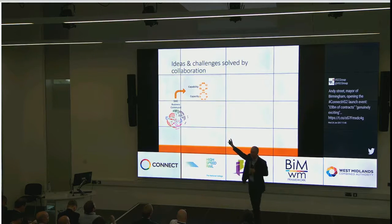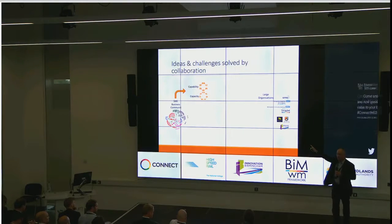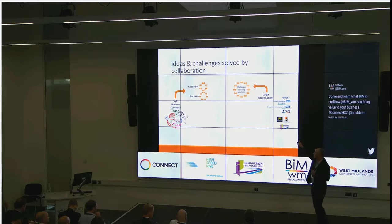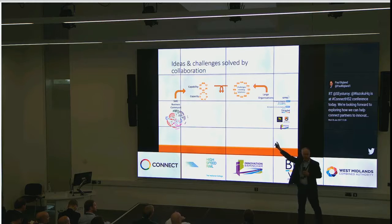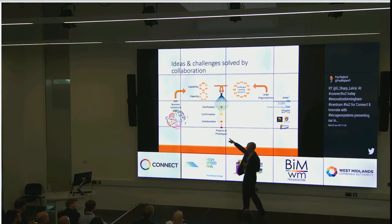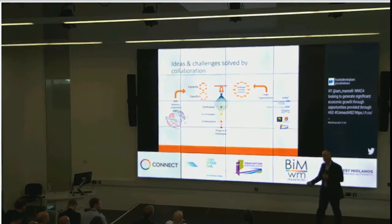What they've been doing is understanding the capability and capacity of those businesses. Then from a large organisation's point of view — you have the likes of Amy and a couple of NHS trusts — helping them understand their capabilities, capacity, and also what they need to solve. And then mashing it all together into a process so you end up with pilots, prototypes, testing it out. That's the whole point of today here.